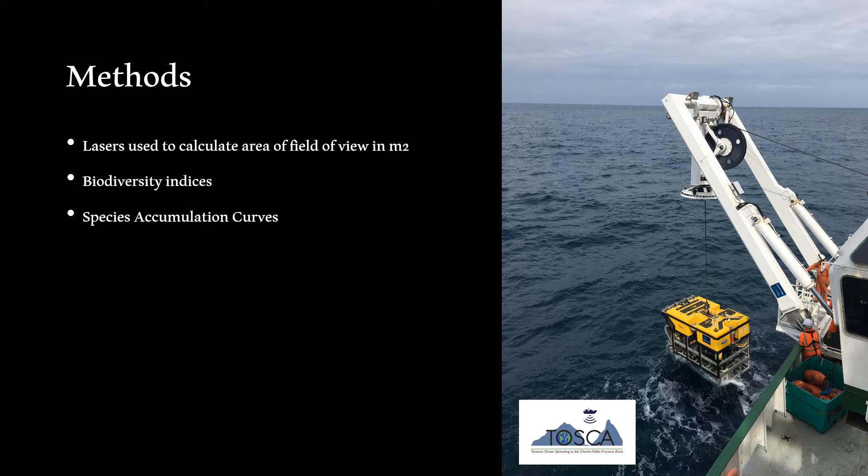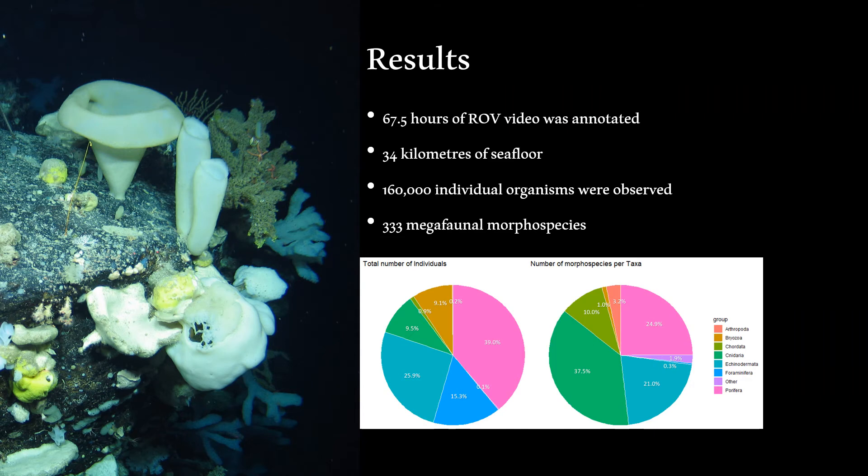Species observations were also binned into 250m depth bands for analysis using species accumulation curves. In total, 67.5 hours of ROV video was annotated, covering 34km of seafloor, and just shy of 160,000 individual organisms were observed, comprising 333 megafaunal morphospecies. This is likely an underestimate due to the presence of cryptic species and difficulty identifying fauna to species level from video alone.